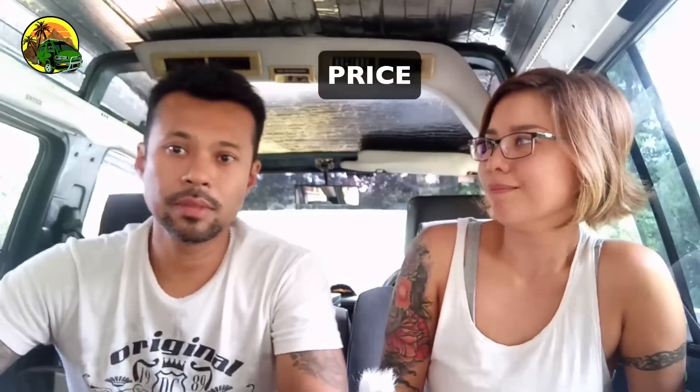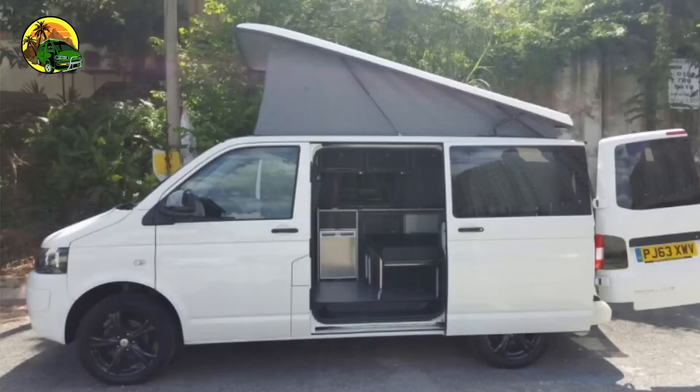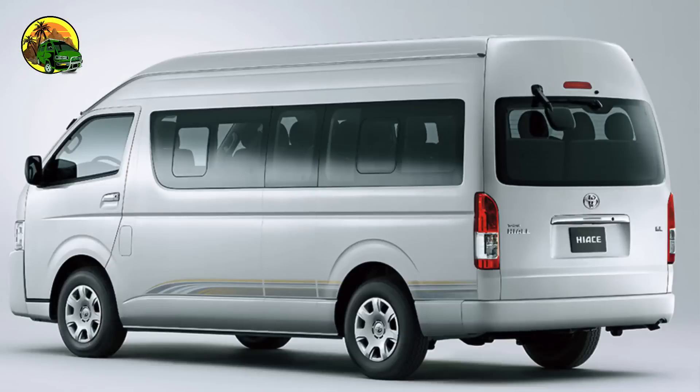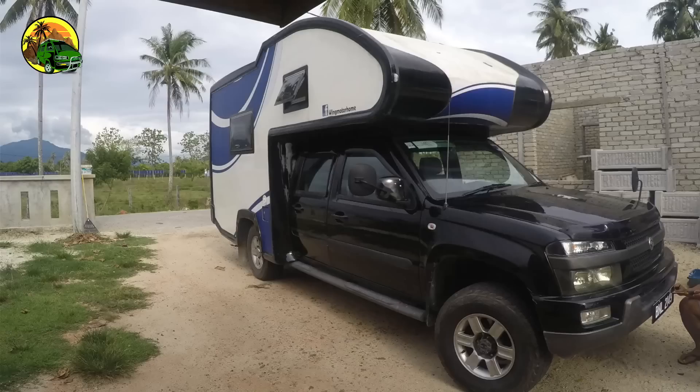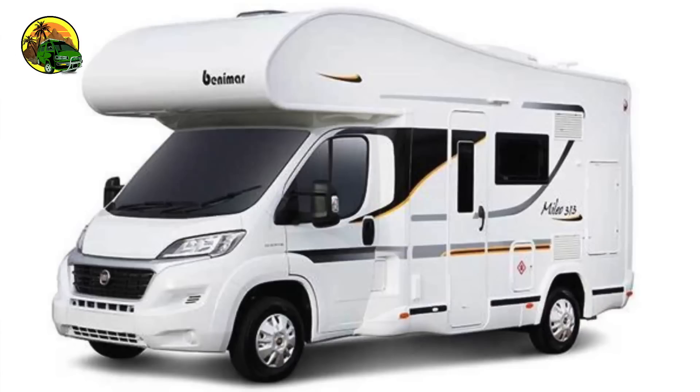Reason number three is price. It's cheap — 10,000 ringgit for a 1995 model from a one-owner seller. That's really cheap compared to the other vans we looked at: we saw the VW Transporter, a brand new Hi-Ace, the Ford Transit, the Plutus camper van, and even a Fiat that was about 650,000 ringgit — way above our budget.